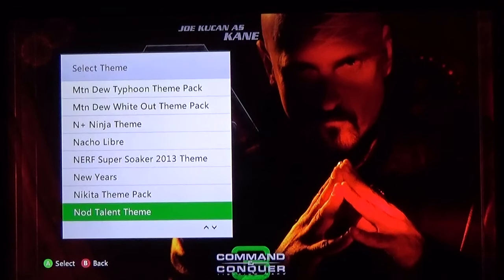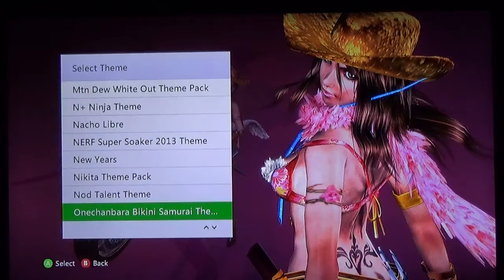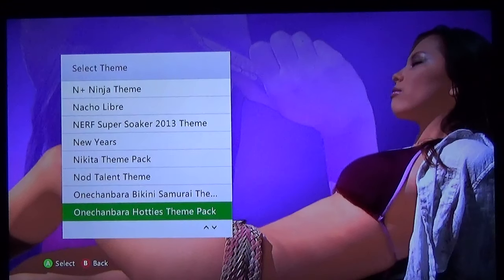The Nod Talent Team. Joe Kucan. Onechanbara: Bikini Samurai Squad — crazy how much that game's going for on the secondary market as of the time of this video, over a hundred bucks, when you can still download it off Xbox for fifteen dollars. Crazy. And then this was from the live action series they did — only in Japan of course, kind of surprised they put this one on the market to be honest.